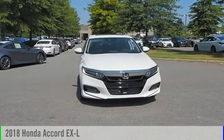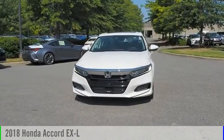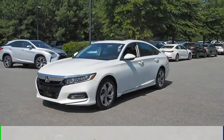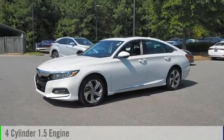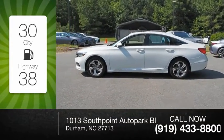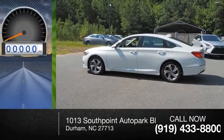Make a great choice today with the 2018 Accord. This vehicle is powered by a front-wheel-drive four-cylinder 1.5-liter engine — great fuel efficiency that saves you money by requiring fewer trips to the gas station.